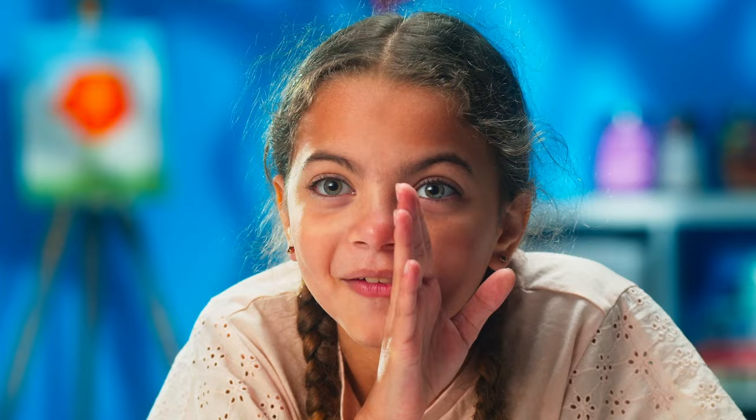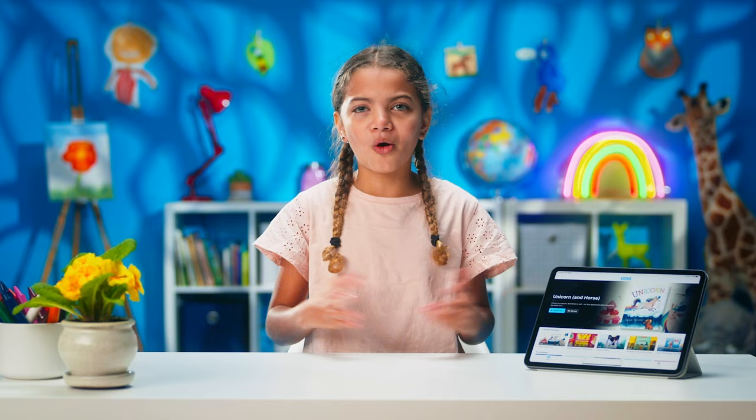I'll read it on the go, in a car, in a plane, even on a train. I've never been on a train. Don't wait around. Ask your grown-up to download Books now. You'll be glad you did.